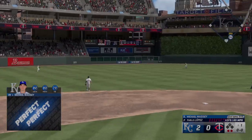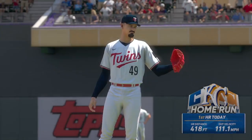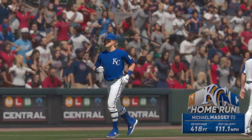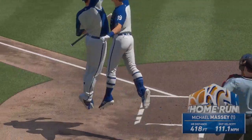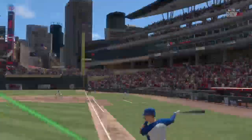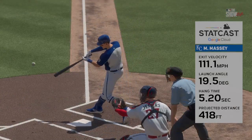Drilled out towards left-center field — that's well struck — that one is gone! Back-to-back homers! They boost their lead, it's three nothing — another home run, this is turning into BP. That ball came out hot, so let's see what Statcast has to say. 111 miles per hour off the bat, and a really nice launch angle as well — just a beautiful swing from start to finish.